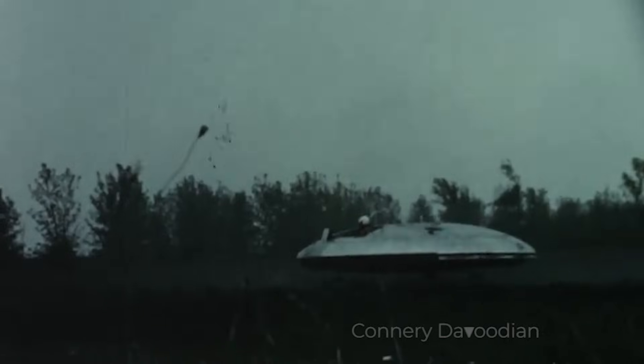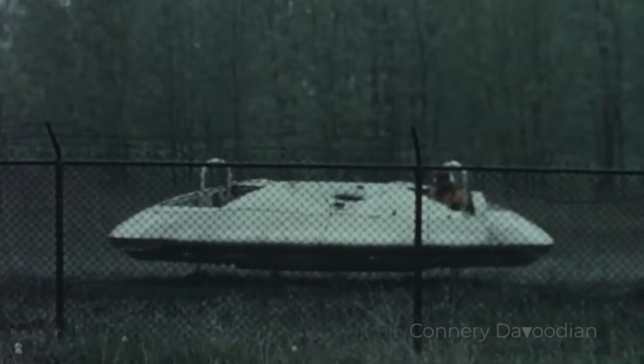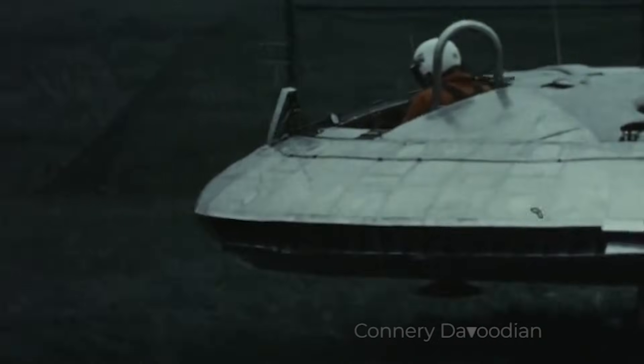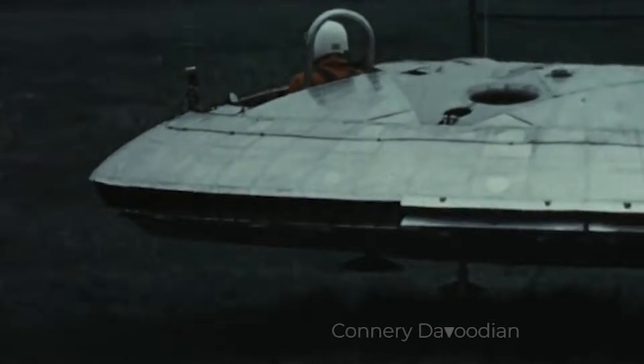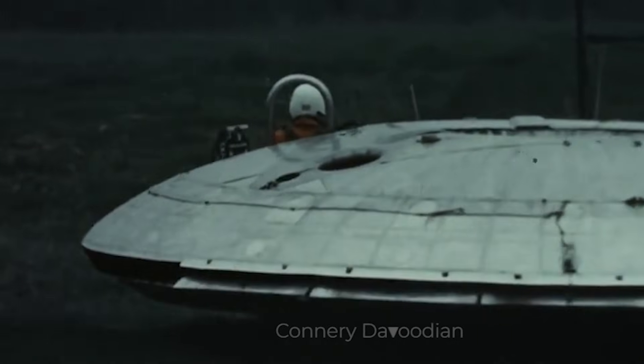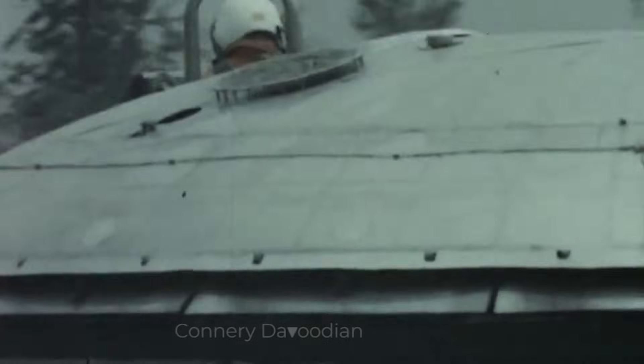Another major issue was performance. During tests, the Avrocar could only achieve a maximum speed of about 35 miles per hour, and struggled to climb higher than three feet above the ground. This was a far cry from its ambitious design goals, which aimed for speeds over 300 miles per hour and altitudes of 10,000 feet. The limited lift capability was largely due to the inefficiency of the ducted fan system, which couldn't generate enough thrust to overcome the craft's weight.